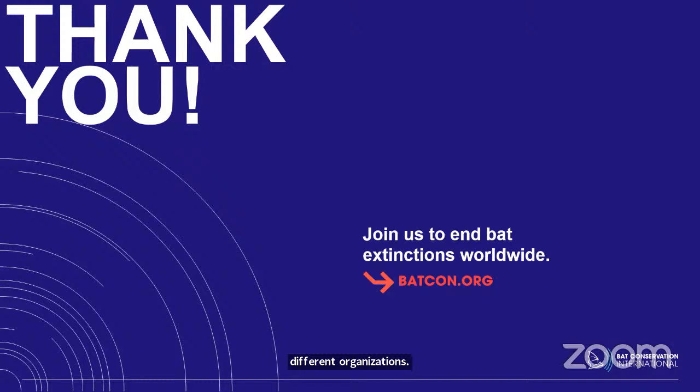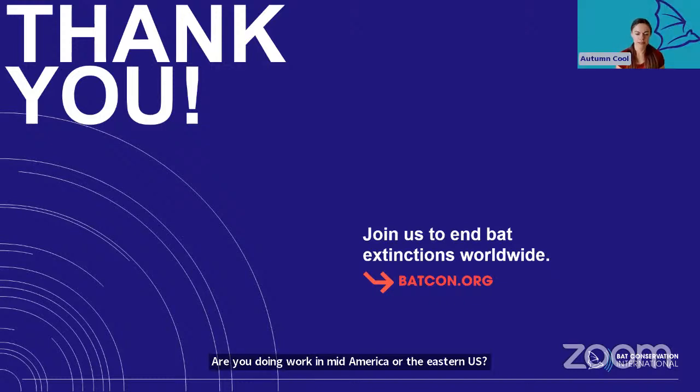Martha is asking: it seems like a lot of work is in the Southwest. Are you doing work in Mid-America or the Eastern US? Right now, the cultural work has been primarily in the Four Corners region — western Colorado and eastern Utah — because that's where uranium mines are located on the Colorado Plateau. They're primarily only found in that part of the US. Having radioactive mines open and inaccessible adds an extra layer of danger above and beyond accidentally falling in a hole, so that's where we've been focused. We don't have any work on the East Coast yet. I know coal mines are a big problem out there, but Bat Conservation International hasn't dipped our toes into that yet, though we are growing fast.